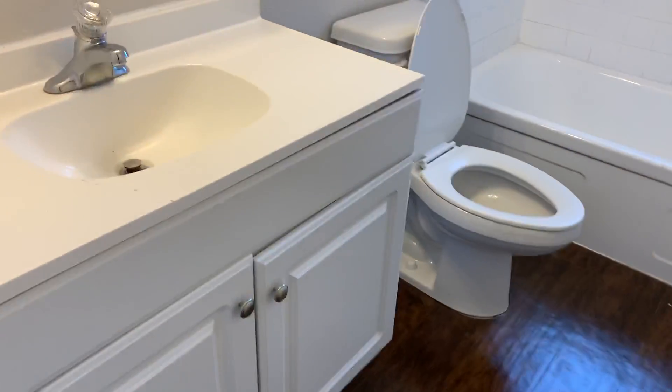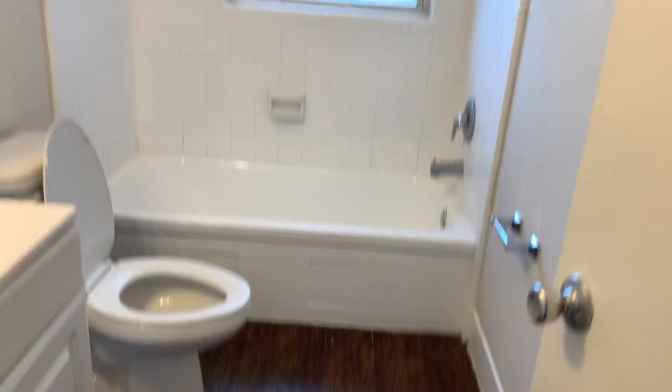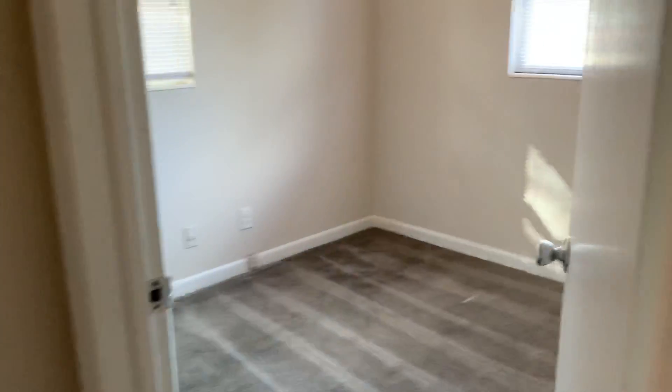Here we have your third bedroom. Your hall bath. Your fourth bedroom.